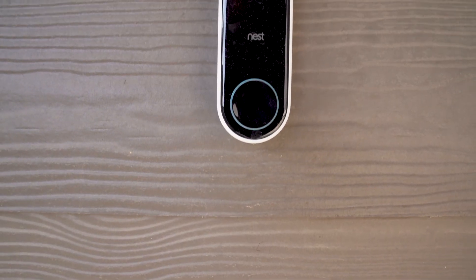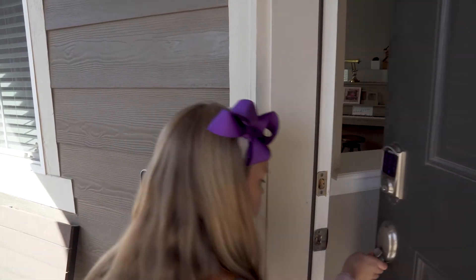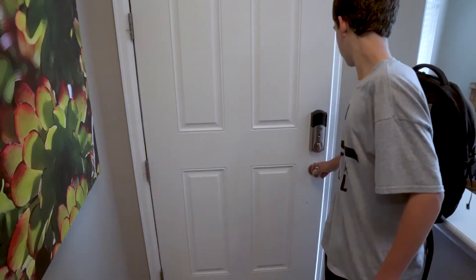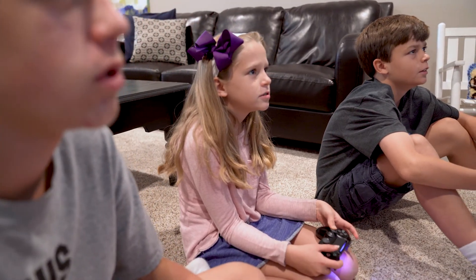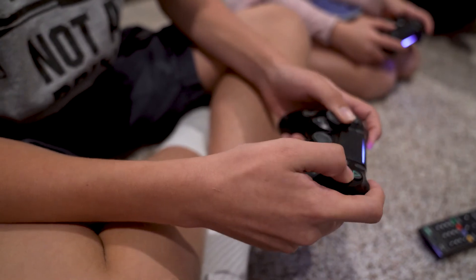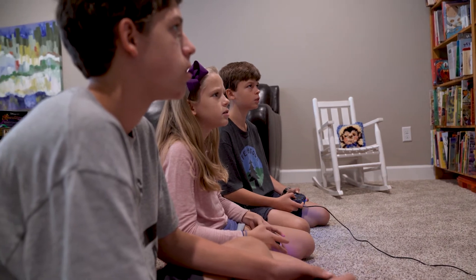Another thing that I've seen people do is integrate the Steward system with security cameras, so they're actually able to see their child come home, open up the front door, and receive that notification that the kid is home and safe. I've even seen people install things like Xboxes through a smart switch, where they can shut off that device from upstairs with the kids, getting them to come up and participate in family activities. There are a lot of really cool things that you can do with the system.